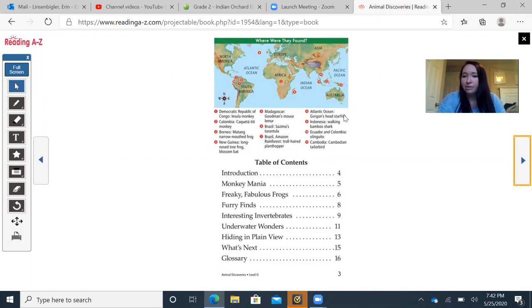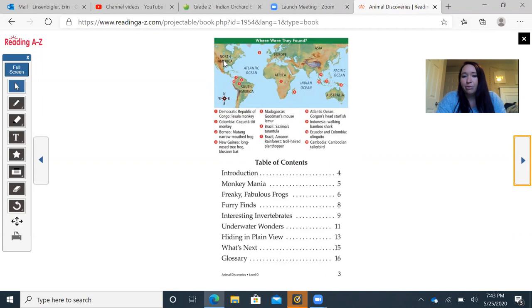In our table of contents, we see our chapter names and the pages we can find them on. So if I was looking for Underwater Wonders, I would look on page 11. If I was looking for the glossary, I would look on page 16, and the glossary is where I can find words with their meanings that I don't know — we'll talk about that more as I read along. We also see a map right here, which is another text feature, and this map shows us the continents in the world except for Antarctica.